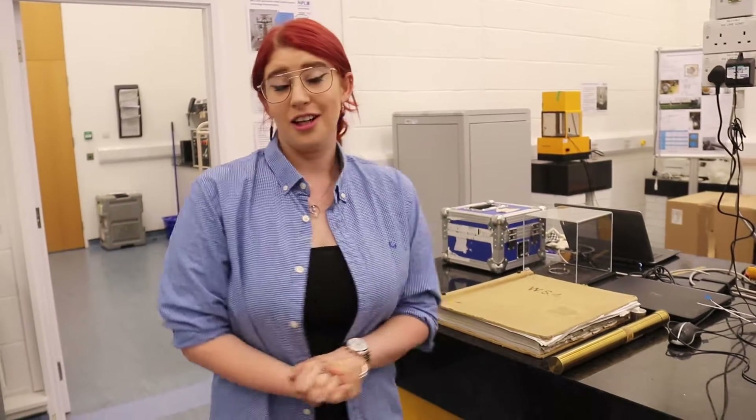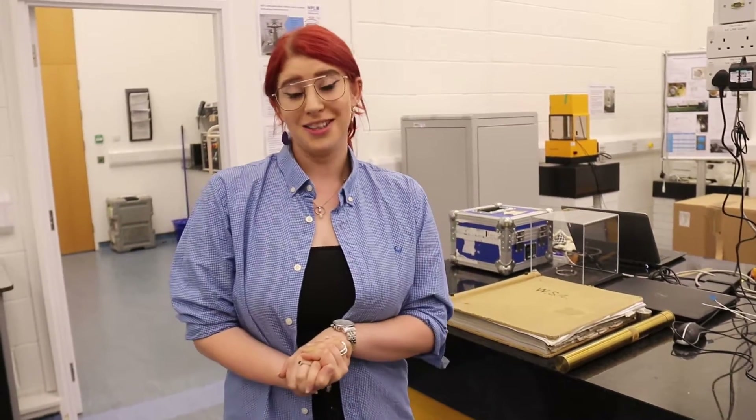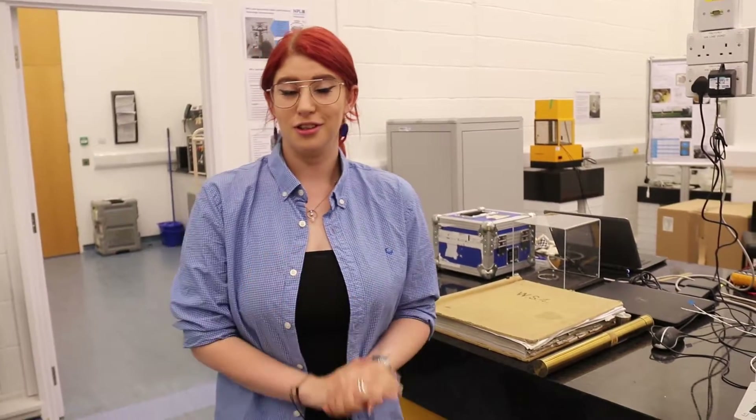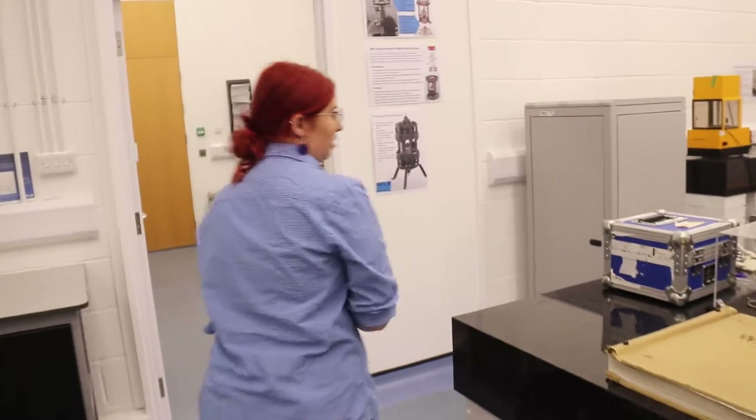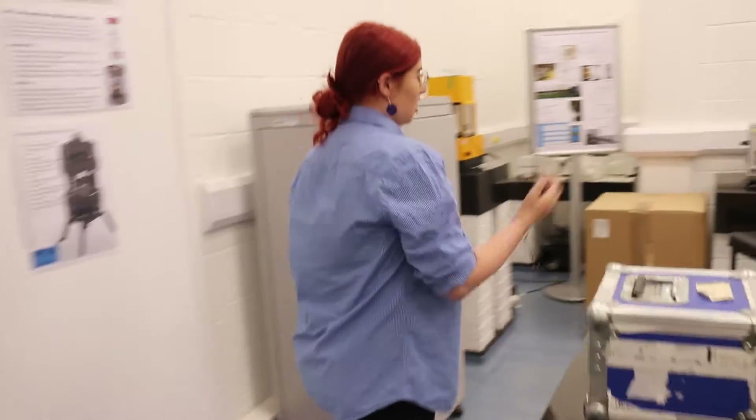One of my jobs is to look after the kilogram — it's kilogram number 18, and up until the 20th of May 2019 it defined all mass for the UK. It's a little lump of metal made of platinum-iridium and it is a kilogram by definition. Unfortunately I can't get it out right now — it's locked away in the safe, and it's quite fiddly to open.